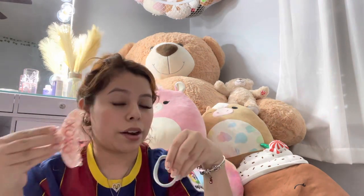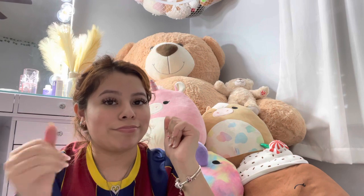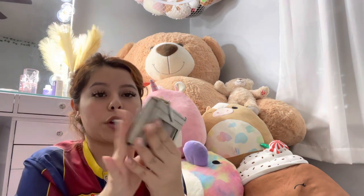I always keep a hair clip and a little hair tie with me, because it's good to have those things.